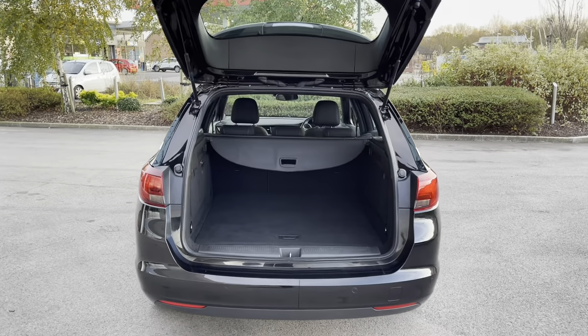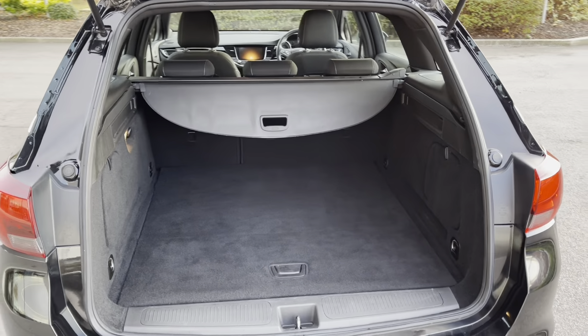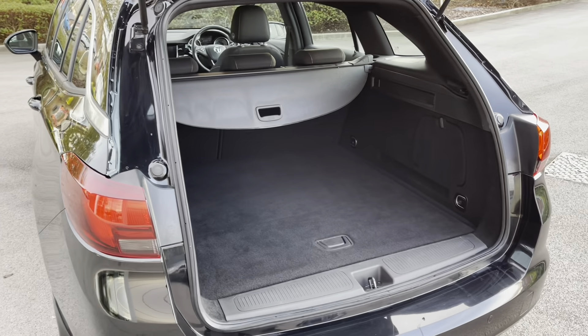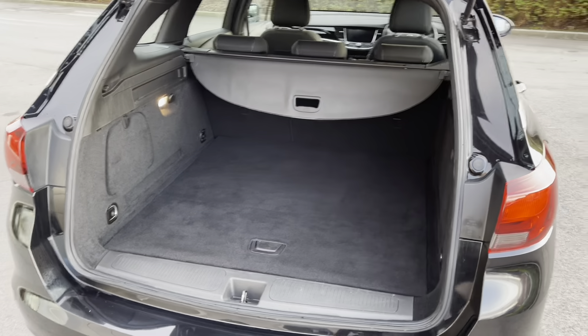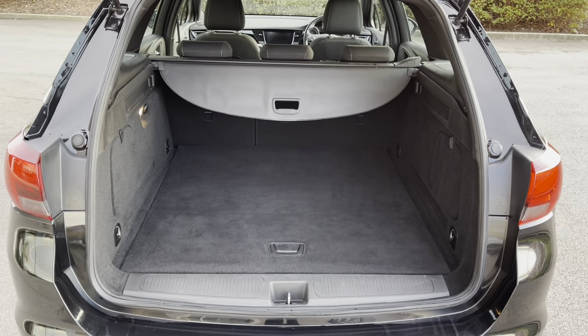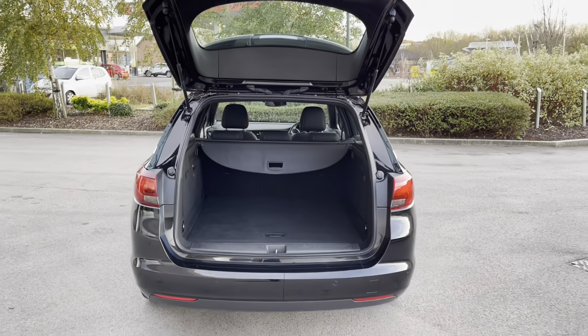This Vauxhall Astra also features a generous amount of boot space — that's 540 litres to be precise — which can comfortably accommodate multiple large suitcases or cater for a range of additional activities. There is also a deployable boot cover, which is perfect for covering your personal belongings. As you can see, there is plenty of space here.